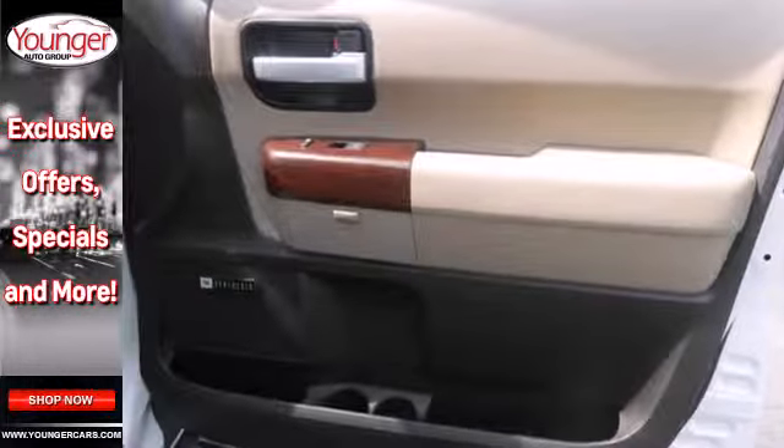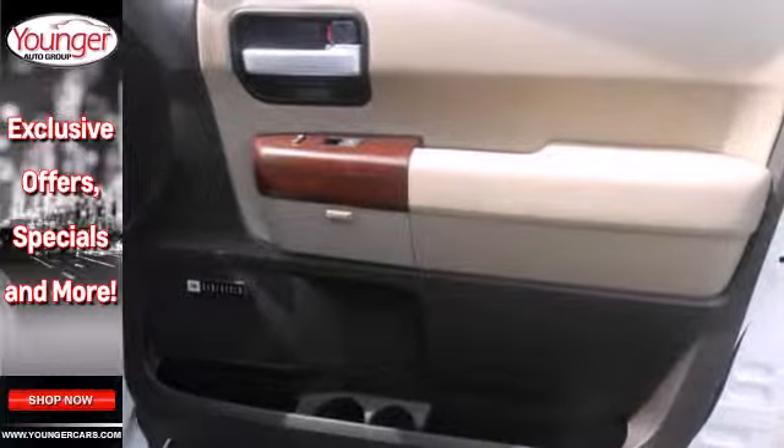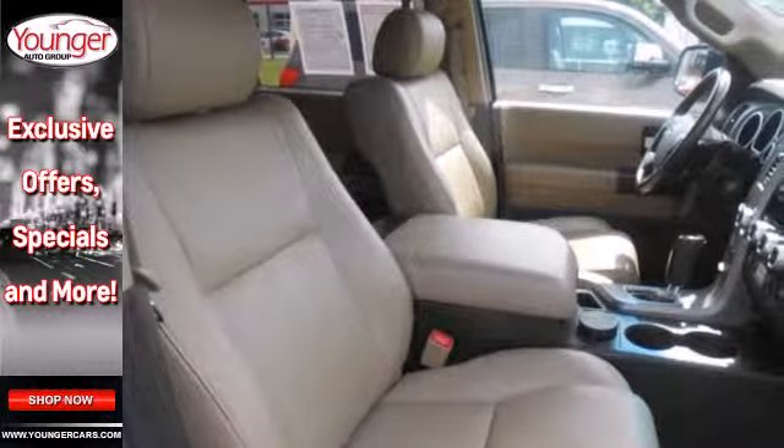Front captain's chairs, a power glass sunroof, and a premium sound system with MP3 input, iPod integration, and satellite radio.